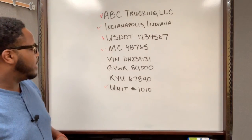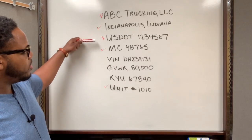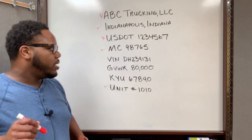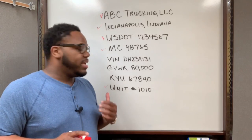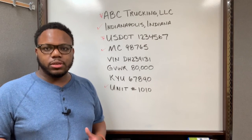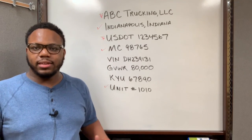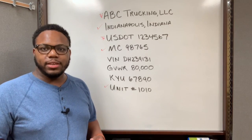So to recap: business name, city and state, USDOT number, MC number, and unit number — that's the only information I keep displayed on the side of my trucks. Another requirement to consider is that your decals must be contrasting colors. If you have a black truck, use white or gray writing. Don't use dark green or dark purple — something illegible — or you'll run into an issue with the DOT if they can't read what's on the side of your truck.